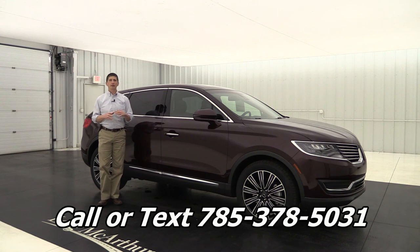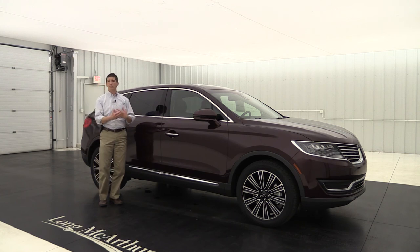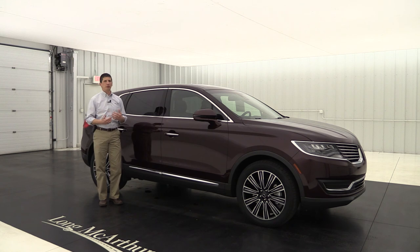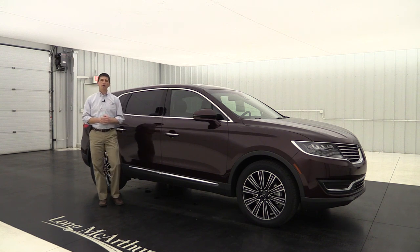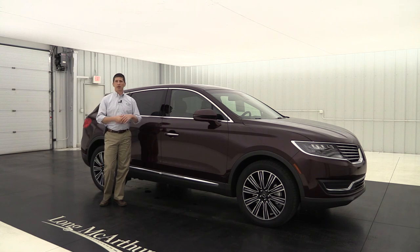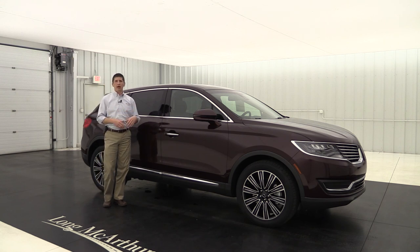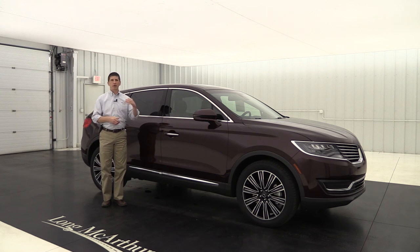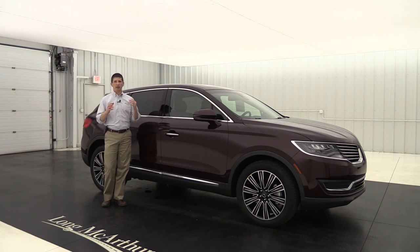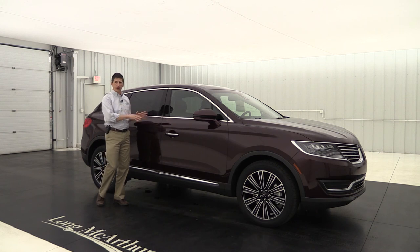If you have any questions, you can call or text us at 785-378-5031. Keep in mind, if there's a vehicle you want to test drive and you live close to us, we'll drive it to your house so you can check it out and test drive it. We'll even bring your trade-in so we can evaluate it and make things smooth and easy for you — that's just what we're about here at Long MacArthur Lincoln. If you're watching this video on YouTube, hit that subscription button and the notification bell so you can get notified every time we have a new video. If you like this video and the Black Label privileges, go ahead and hit that thumbs up, share this video, and comment — I really appreciate all that feedback. We have videos not only on the Lincoln side, but also the Ford side.